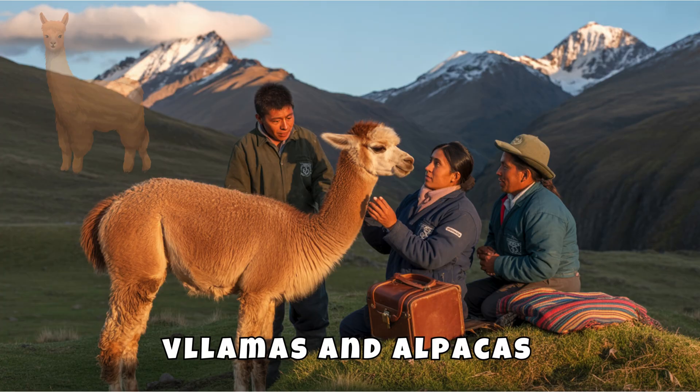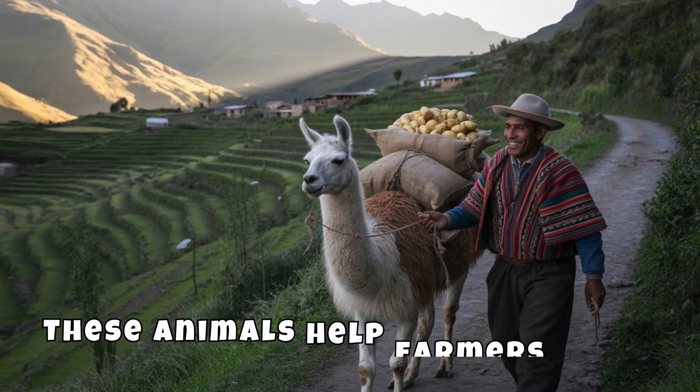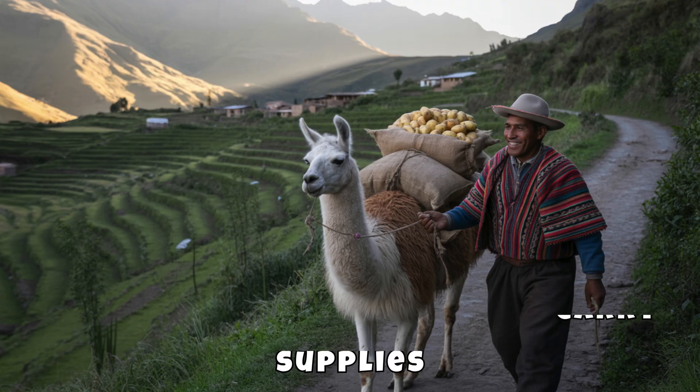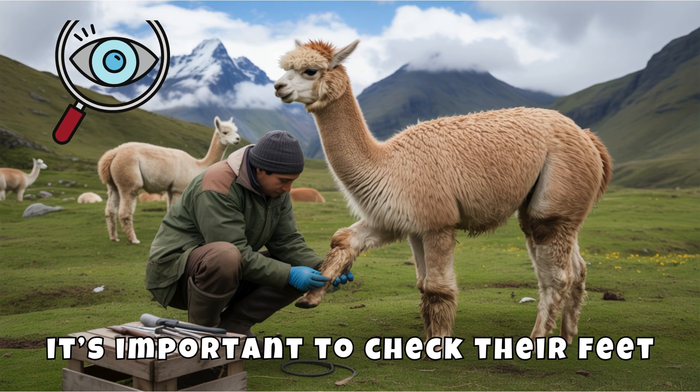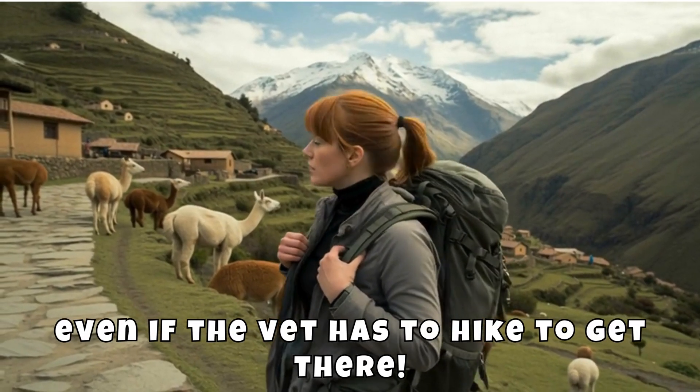In Peru, veterinarians care for llamas and alpacas in the Andes Mountains. These animals help farmers carry supplies, so it's important to check their feet, teeth, and nutrition — even if the vet has to hike to get there.